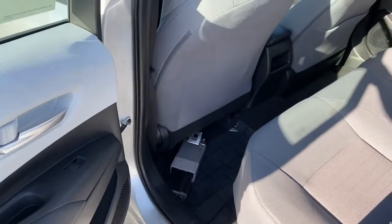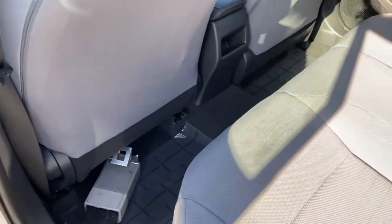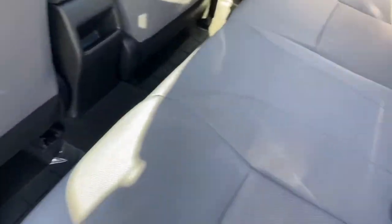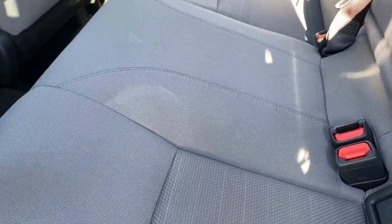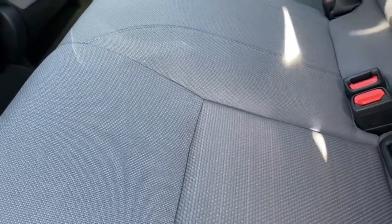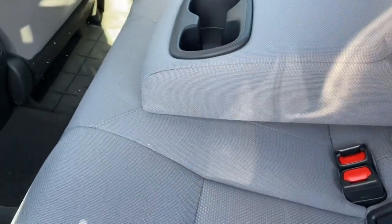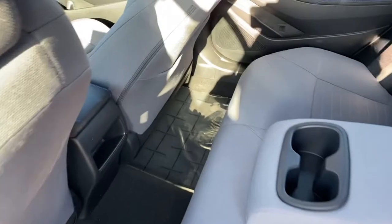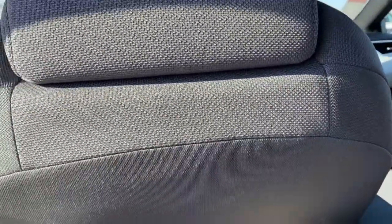We have an adequate back seat. There are no air vents for back passengers. Even with the seat sitting where it is, I can sit in there pretty comfortably, and I'm six foot two. You have an armrest with a couple of cup holders and a bottle holder inside the doors. Even with the seat all the way back, it's adequate for a large adult to be sitting behind another large adult in the front seat.